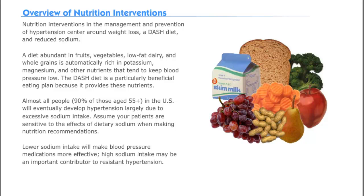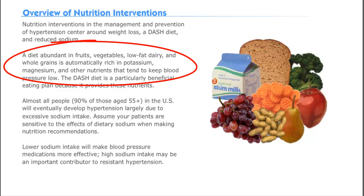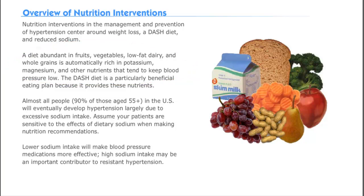Most Americans will develop hypertension at some point in their lives. An effective dietary focus for hypertensive patients is the DASH diet, which consists primarily of fruit, lots of vegetables, low-fat dairy, and whole grains. Make sure to assume that your patients are sensitive to the effects of dietary sodium when you're making nutritional recommendations, because almost 90% of persons over the age of 55 in the United States will eventually develop hypertension.